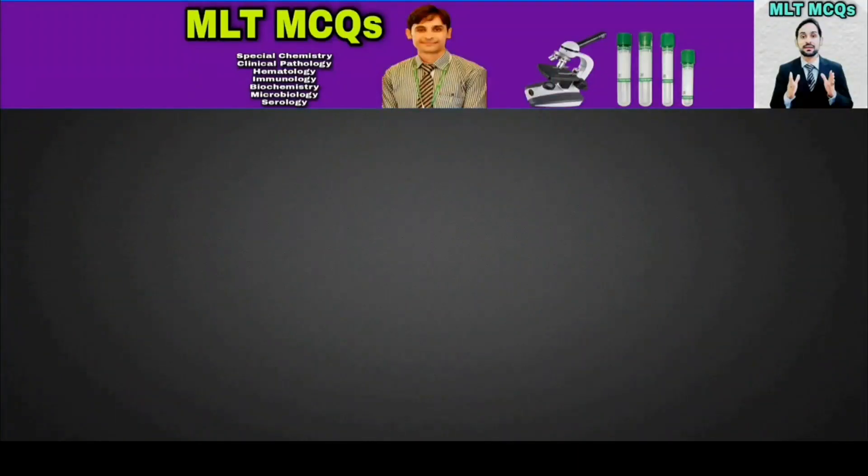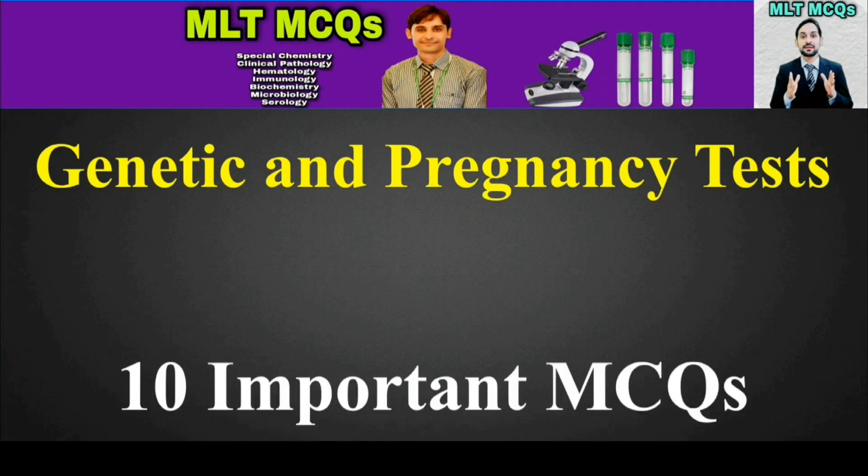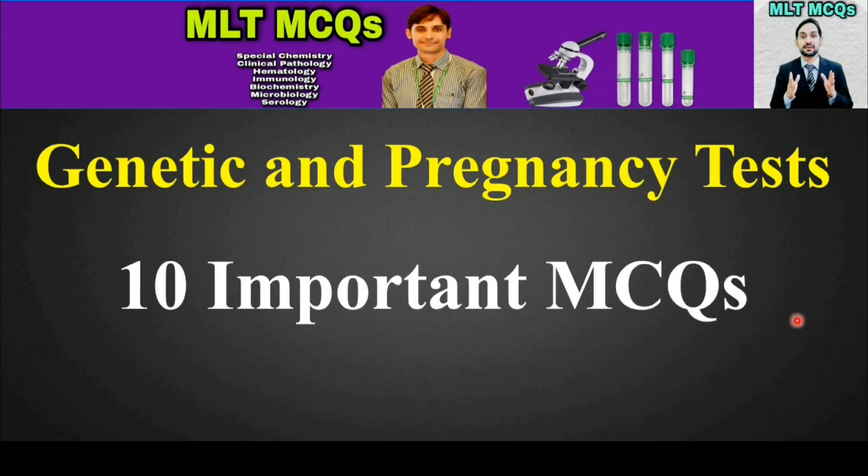Assalamu alaikum dear students, you are watching MLT MCQs. I am Kamran. Today MCQs will be from genetic and pregnancy tests and we will talk about 10 important MCQs. So let's start.